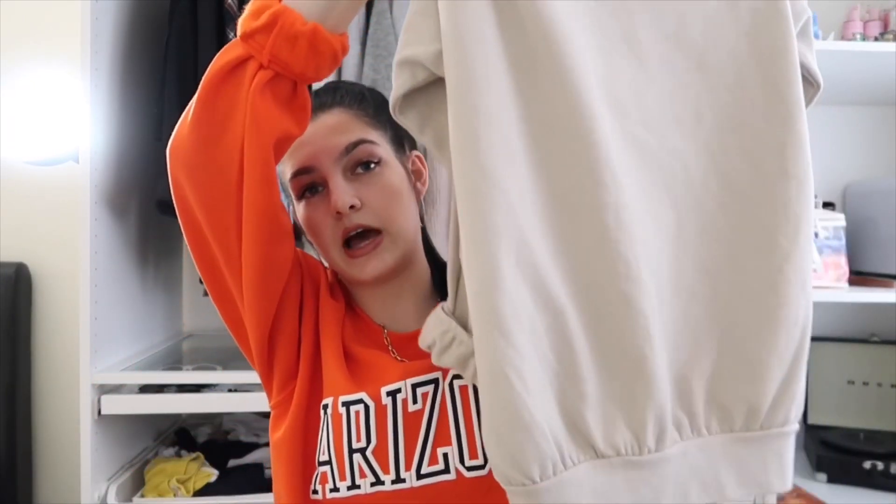This one is in a size small just because they didn't have an extra small, but I absolutely love this colour. My sister couldn't choose between the two so we just got both of them. I absolutely love this so much — it's such a staple colour that goes with so much. I recommend this to all of my girls that like to wear big oversized jumpers.